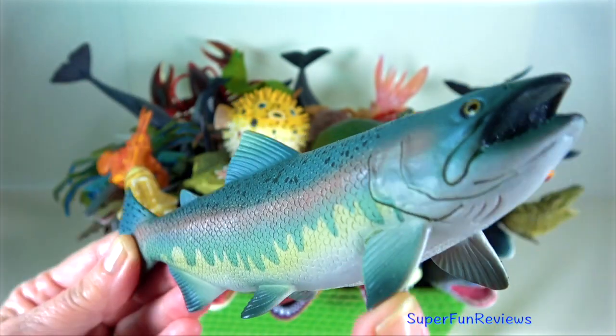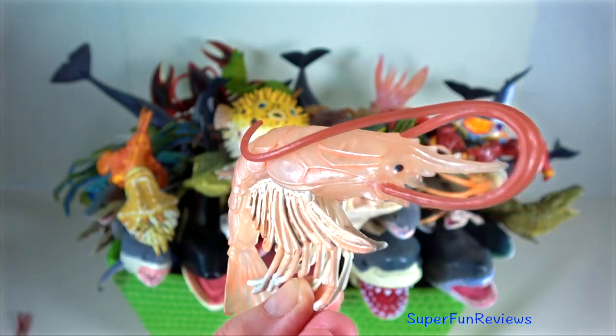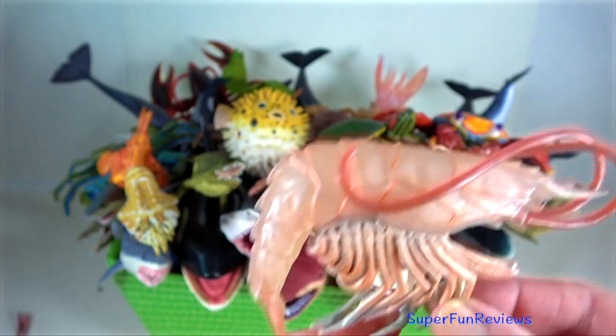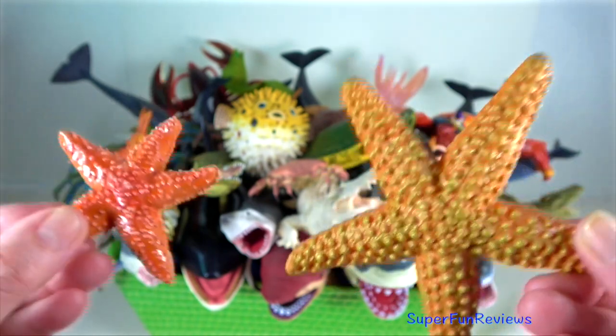Salmon — they are considered anadromous, which means they live in both fresh water and salt water. Shrimp — they are decapod crustaceans with elongated bodies. Starfish — they are echinoderms with a five-point radial symmetry.